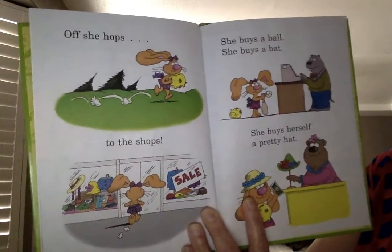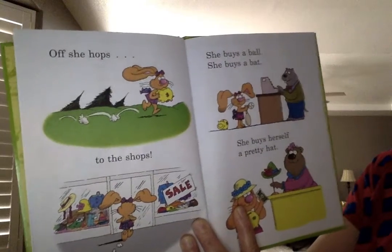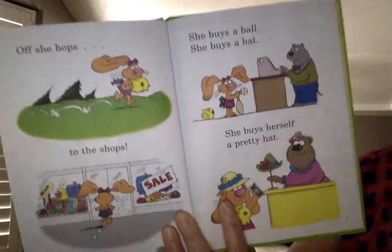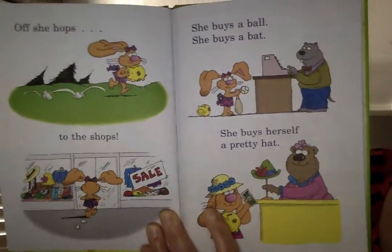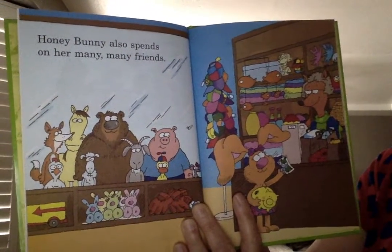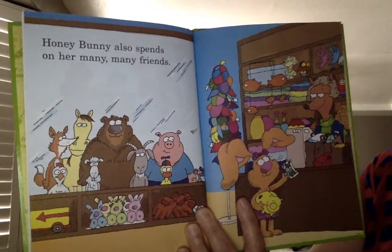Off she hops to the shops. She buys a ball. She buys a bat. She buys herself a pretty hat. She buys. Honey Bunny also spends on her many, many friends. She spends.